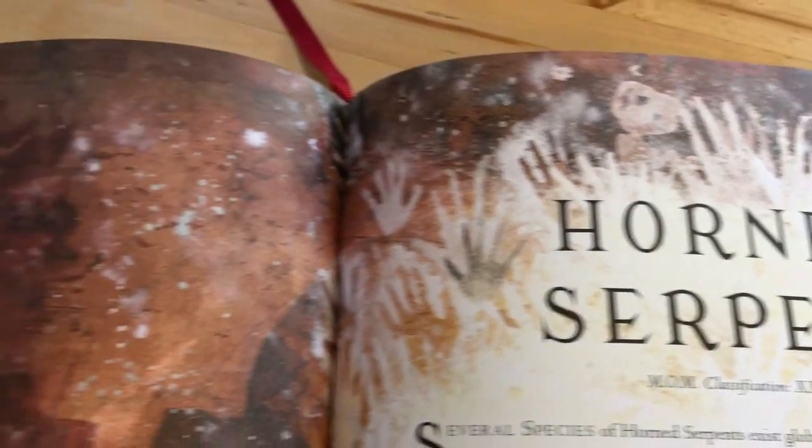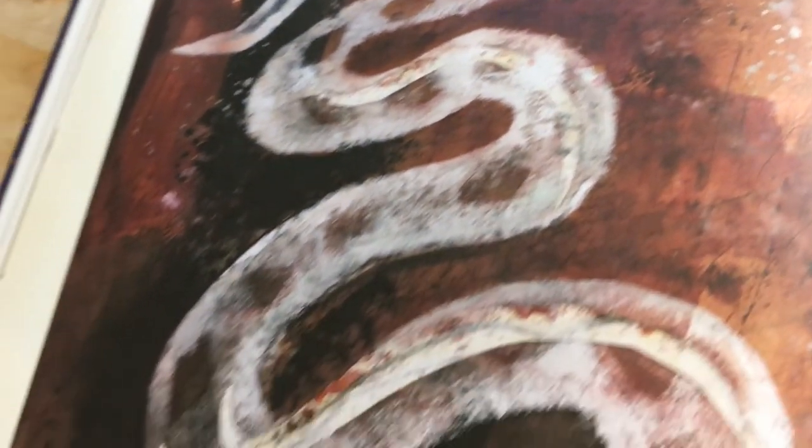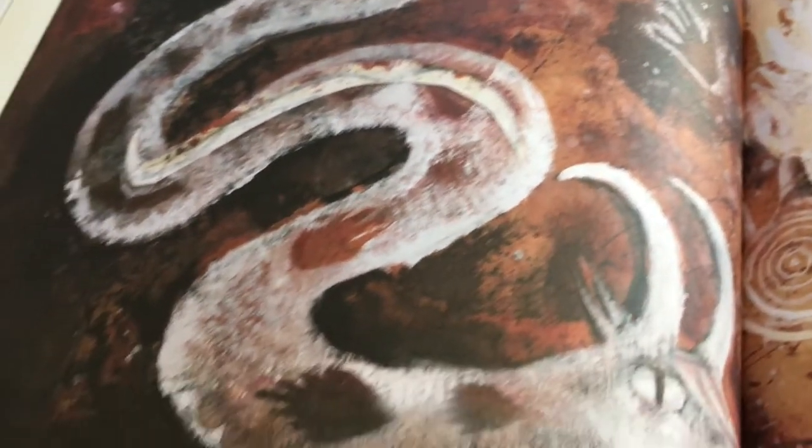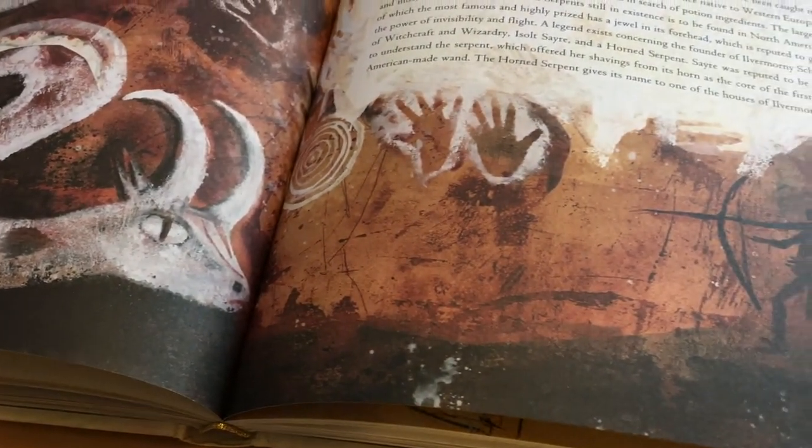The third new addition is the Horned Serpent, and again we found out more about this in the origins of Ilvermorny. When I was reading that story I thought I hadn't come across a Horned Serpent before — now I know why, because this is a newly declassified entry.